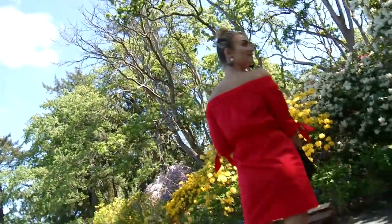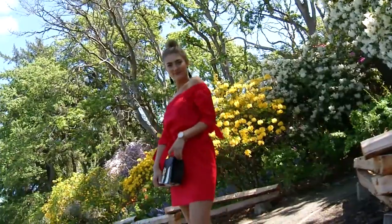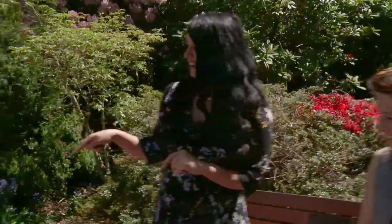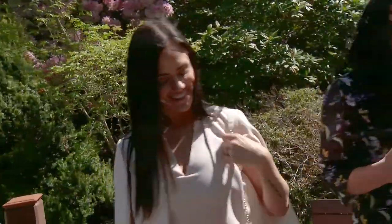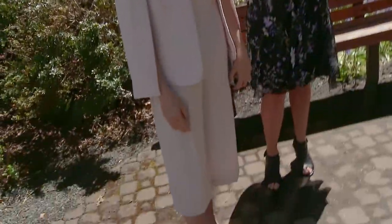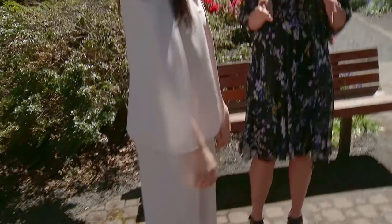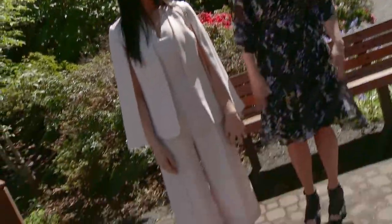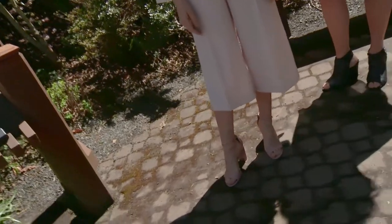We were talking earlier about pantsuits, rompers, and jumpsuits — I have one to show you. Stephanie is in this really beautiful blush jumpsuit from Le Château, and it has a matching cape. This is our more formal look, but a different take on formal, because most people think formal means they have to wear a dress or a gown. This is definitely something she could wear to a wedding.